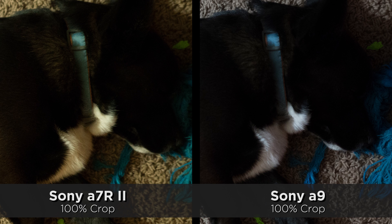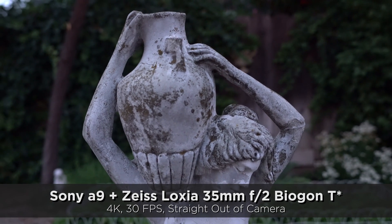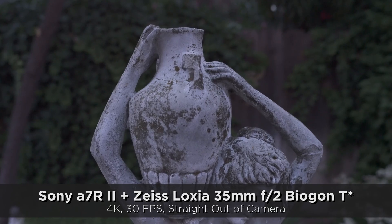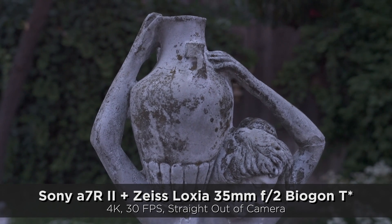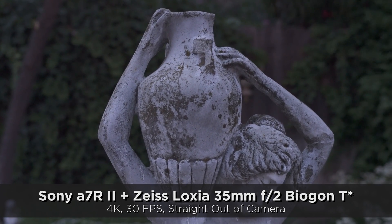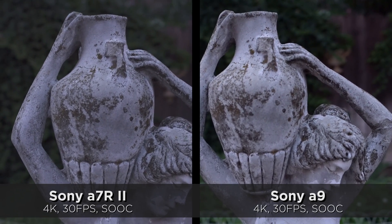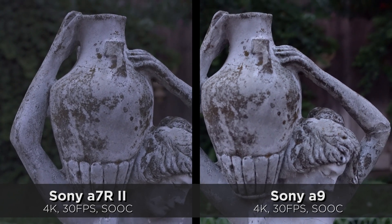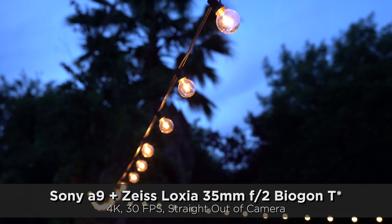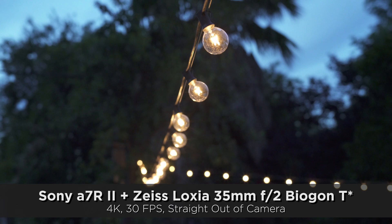I wasn't expecting the A9 to be much more of a performer in the area of ISO. Yes, it's more expensive and it's newer than the A7R II, which is getting a little old by Sony standards. But the A9 outperforms the A7R II in low light. It wasn't just that one photo — I tried a couple of other situations in lower light to see if it was consistent, and sure enough the A9 outperformed the A7R II in ISO performance in every single photo. I even switched lenses and tried a couple of different lenses — low light performance at high ISO was much better on the A9.